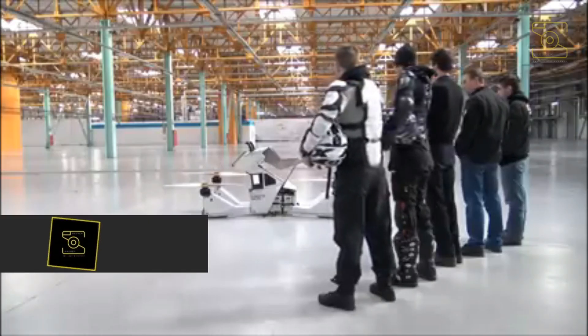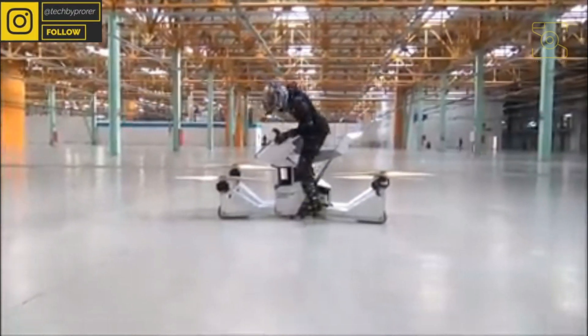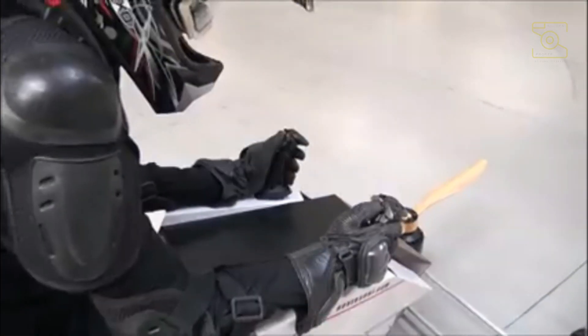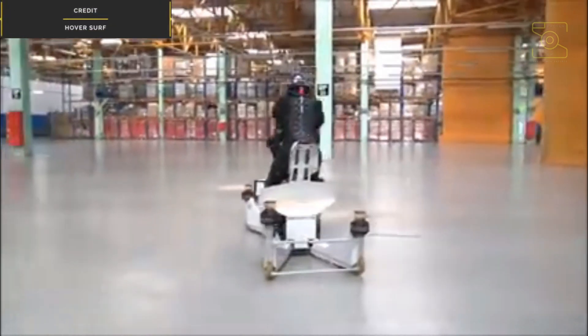Number 5: Scorpion 3. Scorpion 3 is a fully manned quadcopter for human transport. It is an electric-powered vessel which combines a motorcycle seat with quadcopter drone technology. The craft resembles a compact dirt bike in size and shape, with its frame based on a motorcycle concept. It surfs through the air by changing altitude and direction.